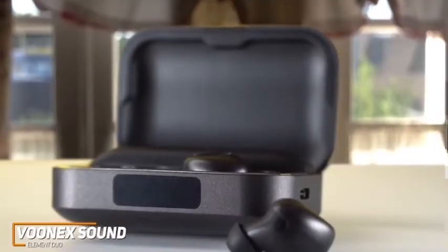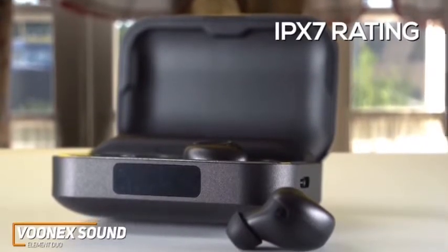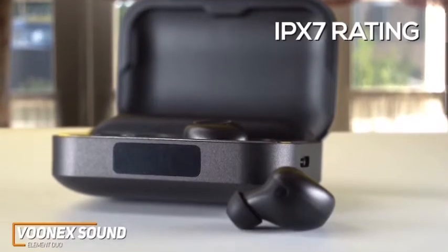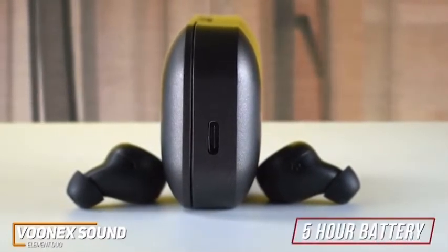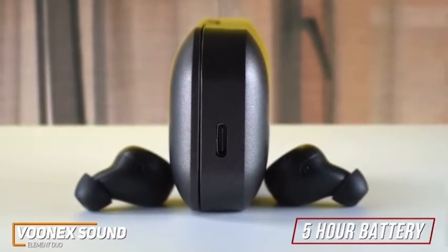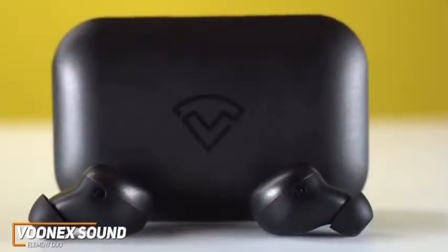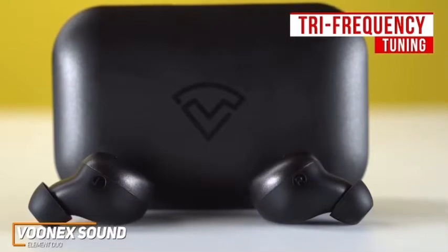They're made from a robust plastic that can withstand a few accidental drops and feature a solid IPX7 water resistance rating, which means they're protected against splashes, dust, and sweat. They support Bluetooth 5.0 protocols to provide a reliable, stable, and low-latency wireless connection, but they lack multi-point pairing capabilities. The battery is rated to deliver up to 5 hours of continuous playback per charge, and they come with a carrying case that holds an additional 20 charges, providing a longer total runtime than more expensive options like the Apple AirPods Pro. The case also has power bank functionality to top up your other devices throughout the day.